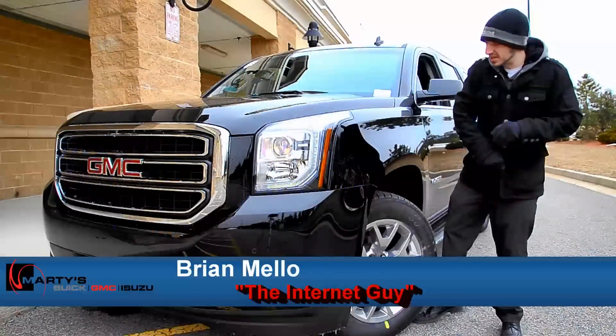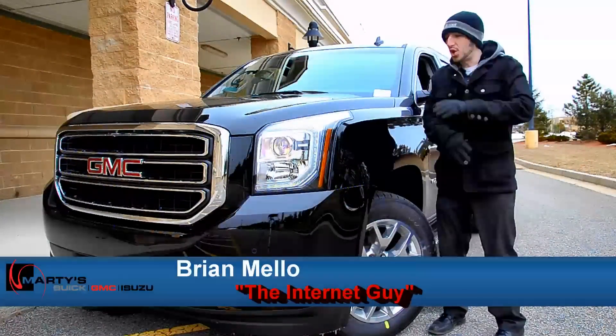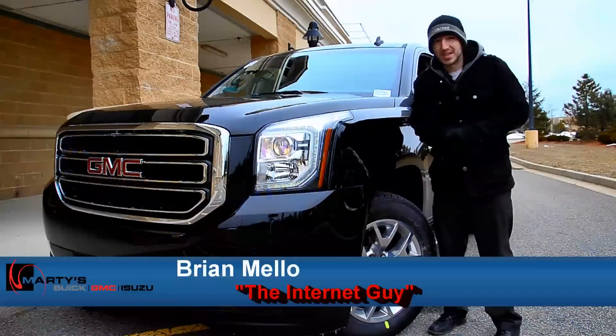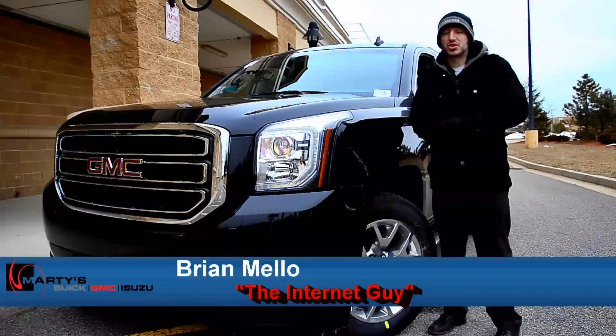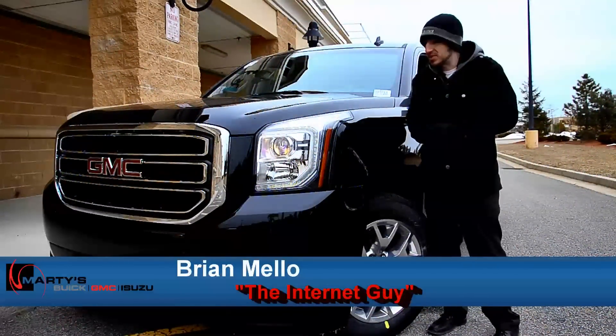The front end is totally redesigned. The new wheel design, the new back end — this thing is totally overhauled. And when you get a look at the inside you're going to be speechless. They did great. I could not be happier with the outcome of this thing.